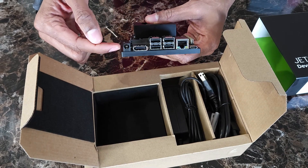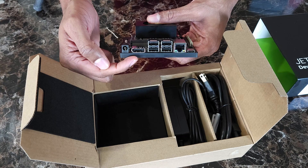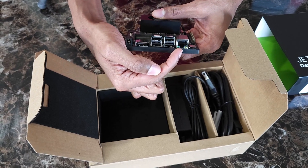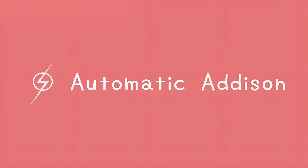If you already have the original Orin Nano, go grab that software update. And if you're just getting started with edge AI, this is absolutely the kit to check out. Keep building!